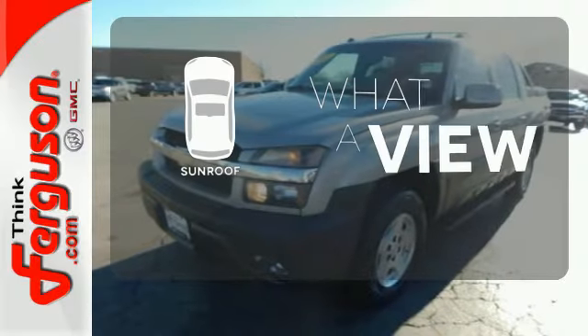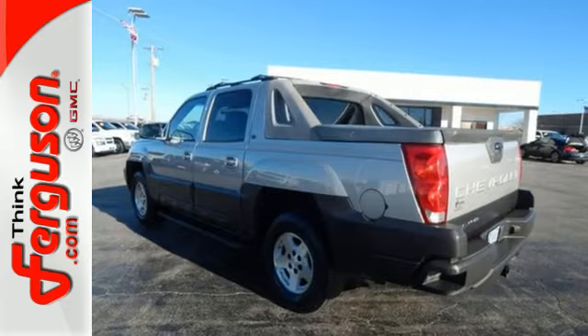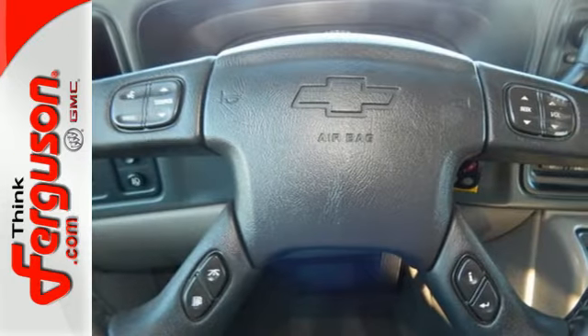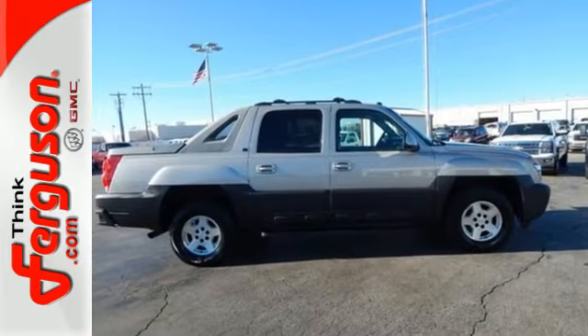The sunroof gives you fresh air for your drive. Combining the utility and job-ready capability of a pickup with the luxury and comfort of an SUV, this vehicle is an outstanding choice. See it for yourself today.